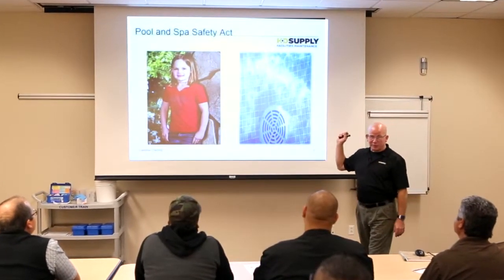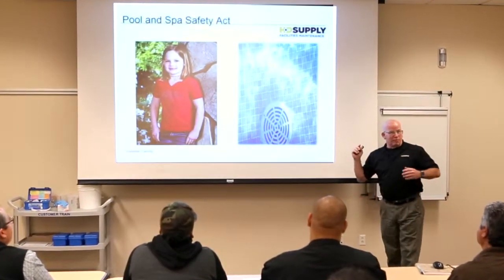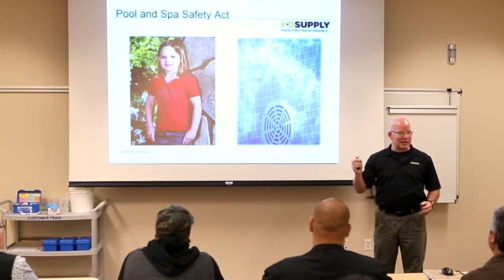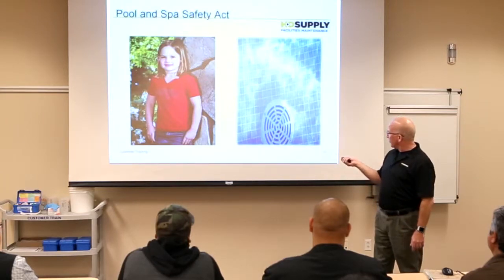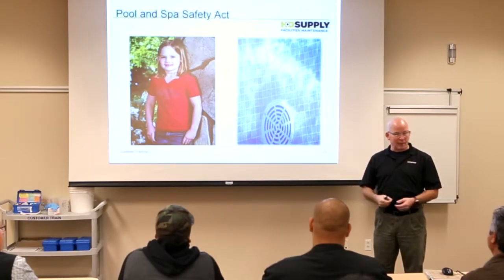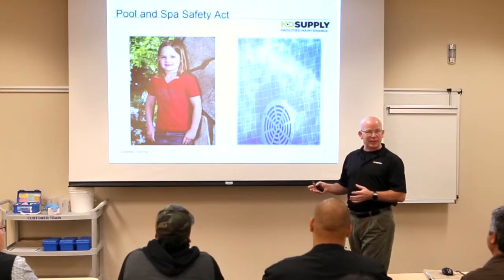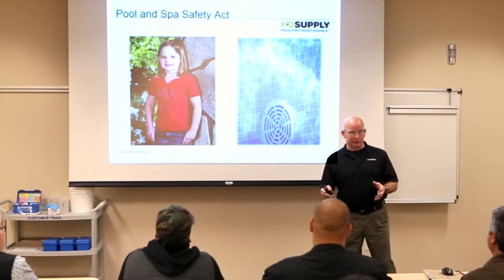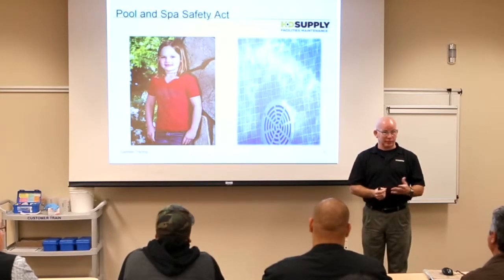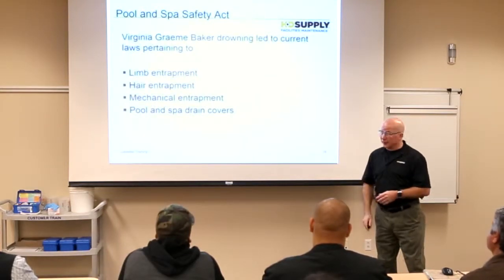What we're going to look at now is the Pool and Spa Safety Act — the Virginia Graham Baker Act. This young girl, a granddaughter or grandniece of a senator, got trapped on one of the main drain covers. She went down there and was sitting on it, like we've all played the game where you throw a quarter in the pool. The pressure did not release, and she was eviscerated — disemboweled. She died. So now there are a lot of new standards. The Virginia Graham Baker Act drowning led to current laws.